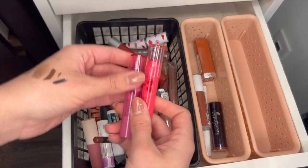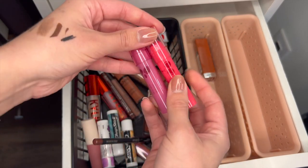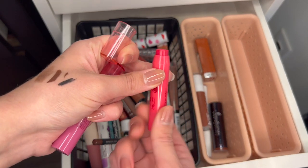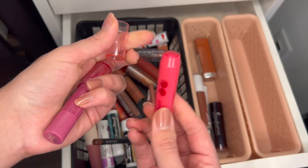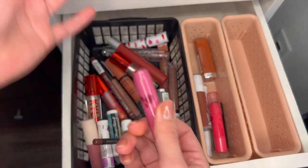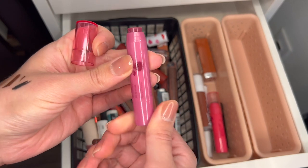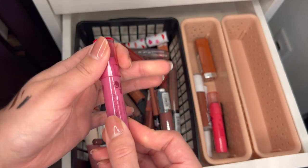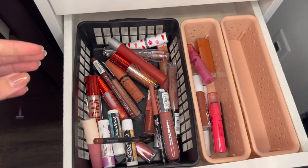These Revlon balms — I love these, and I need to put these in my purse. Especially this cherry one — I will use this up this summer. It's probably three or four years old. And then this super dark berry one is perfect for fall and winter, so I'm going to keep both of these. They're very pretty and natural.